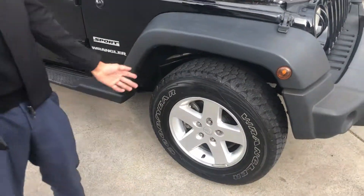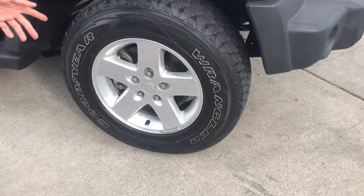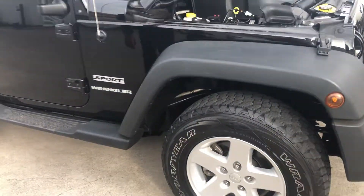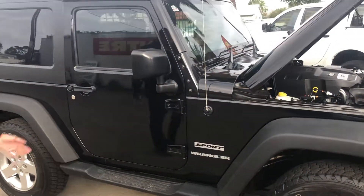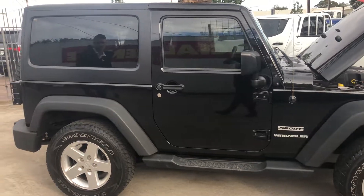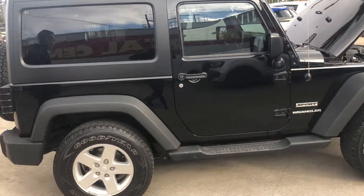Moving around the car, the all-terrain tyres still have plenty of tread on them, and you've got the nice wheels on here as well, being the Sport Wrangler. The general condition of the paint is pretty well perfect — there's really nothing I can fault on this car at all.